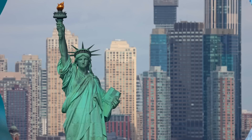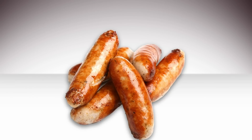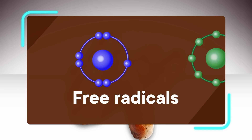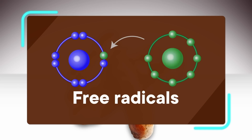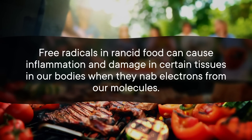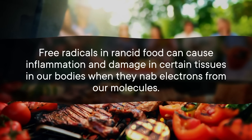Oxidation is just what happens when a thing reacts with oxygen, and it happens to a lot of stuff. It's why iron gets rusty, and why the copper on the Statue of Liberty turned green. And this can happen to our food as well. When the food touches air, the fats react with oxygen to produce what are known as free radicals, which are little thief molecules that go around stealing electrons from other molecules. This reaction degrades those fats and can turn them rancid. And when we eat foods that have gone rancid, it's not just the flavor that gets messed up — free radicals in rancid food can cause inflammation and damage in certain tissues in our bodies when they nab electrons from our molecules.